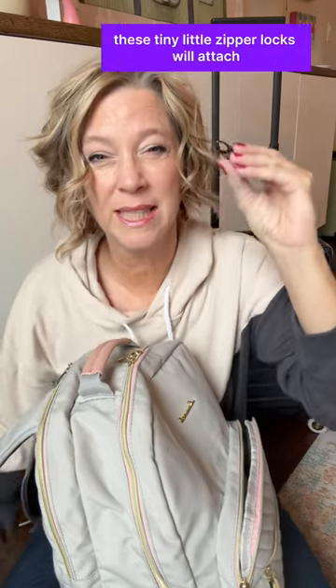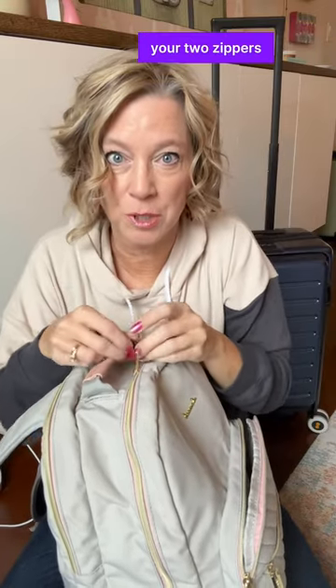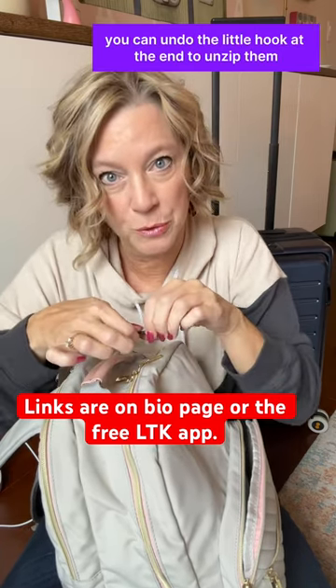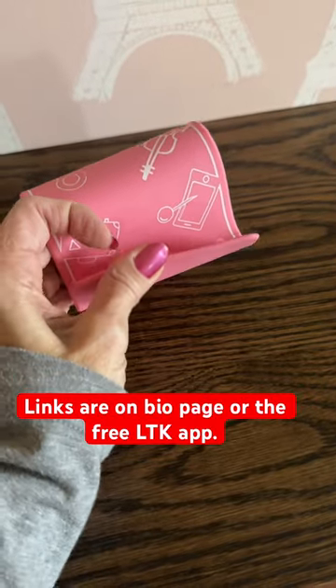If you're going to be in a pickpocketing area, these tiny little zipper locks will attach your two zippers, and when you need to get in your little bag you can undo the little hook at the end to unzip them. And a foam prop for the tray table — very sturdy.